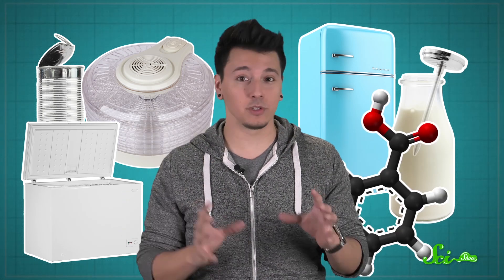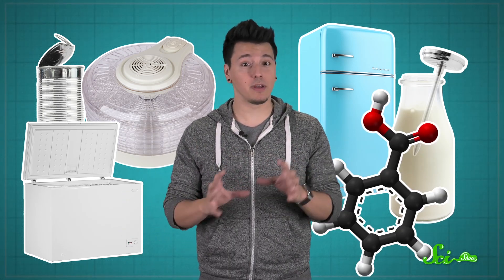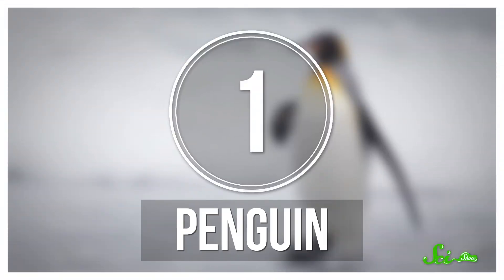I don't want to sound like I'm bragging here, but humans are pretty good at this. We invented canning and drying, refrigeration and freezing, pasteurization and all kinds of preservatives. You name it, we've probably done it to make food last longer. But other animals have some tricks up their sleeves, too. So here are eight wacky techniques our fellow food lovers have come up with to stay alive.